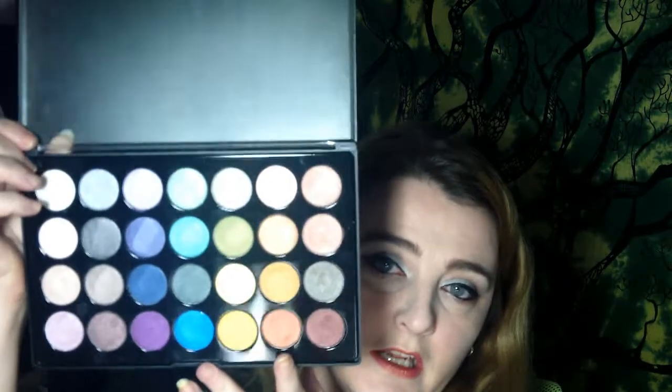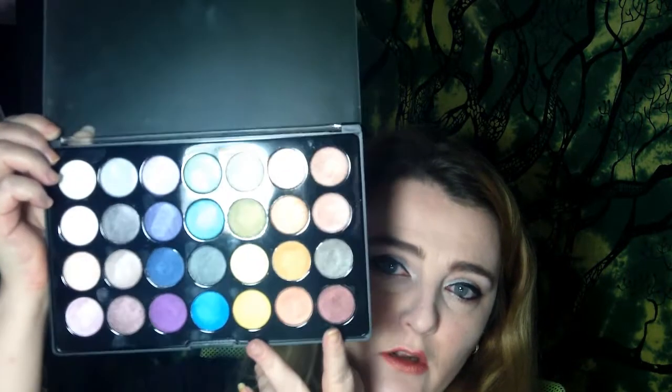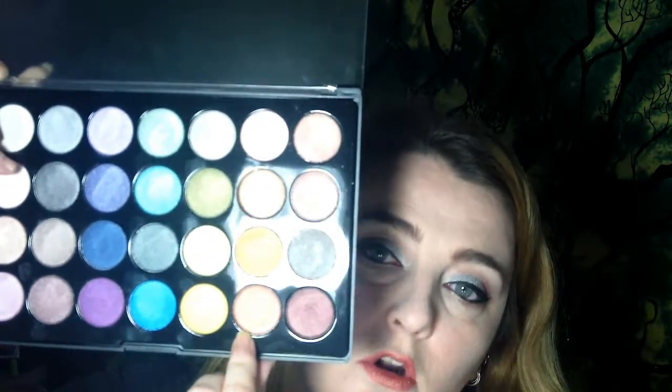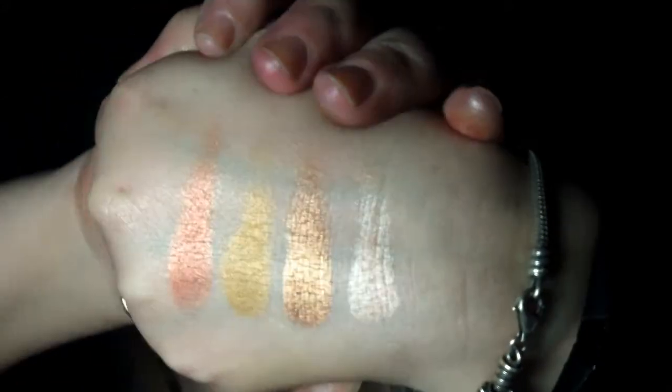Second to last row — we're getting into very warm colors, and this palette really shines in these red earthy shades. In this row we have a peach, a copper, what I can only describe as a pumpkin, and a very metallic dark orange. Very pretty.